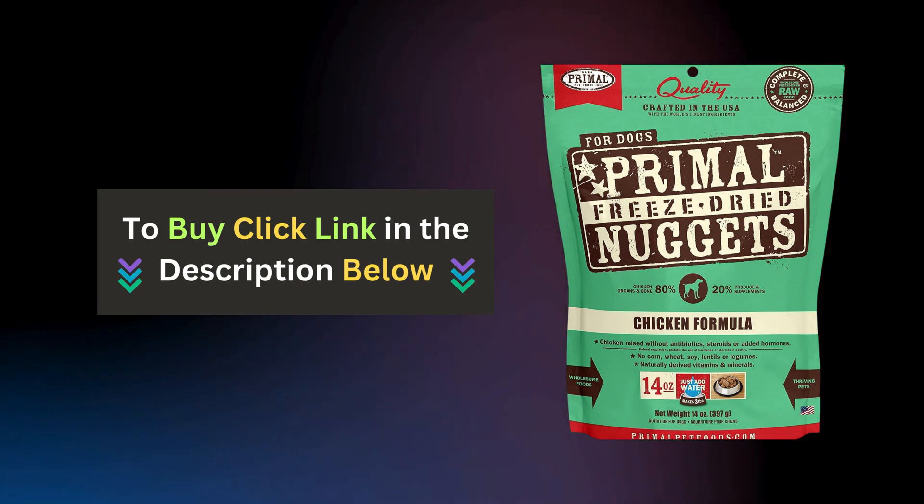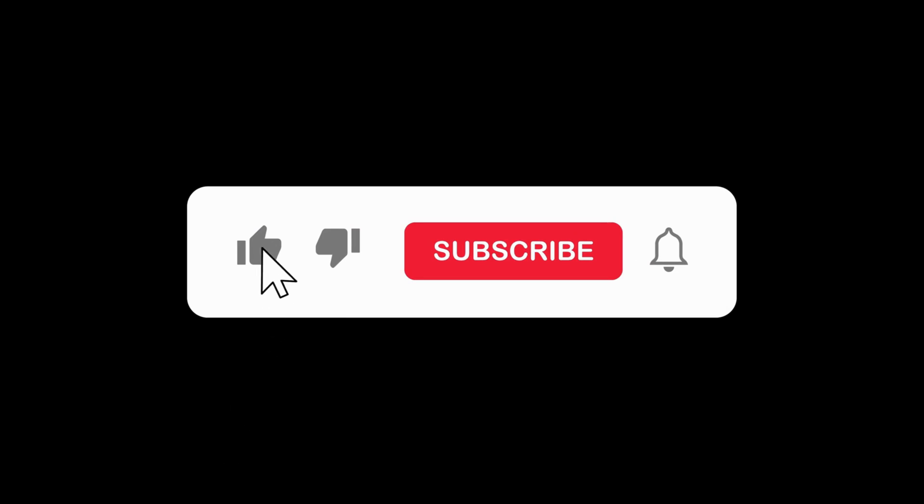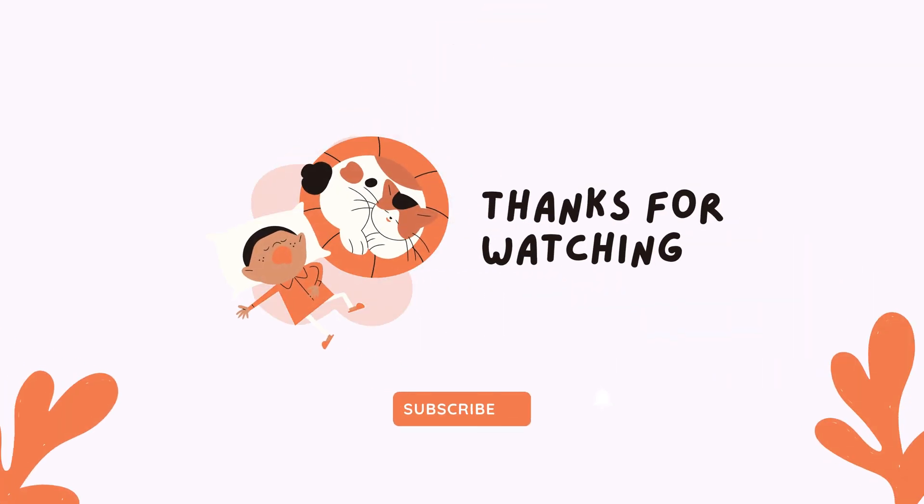If you enjoyed this video and found it helpful, please give us a thumbs up and subscribe to our channel for more pet product reviews.